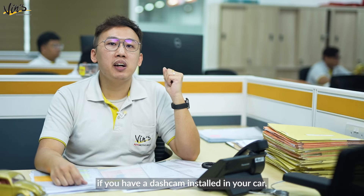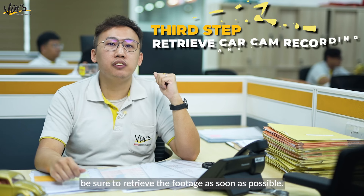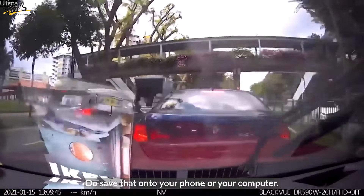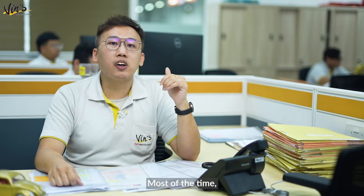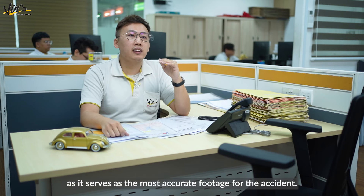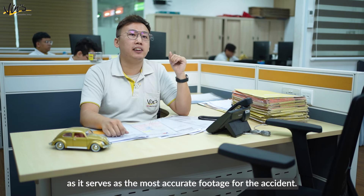Third, if you have a dash cam installed in your car, be sure to retrieve the footage as soon as possible. Do save that onto your phone or your computer. Most of the time, involved parties will usually refer to this footage as it serves as the most accurate record of the accident.